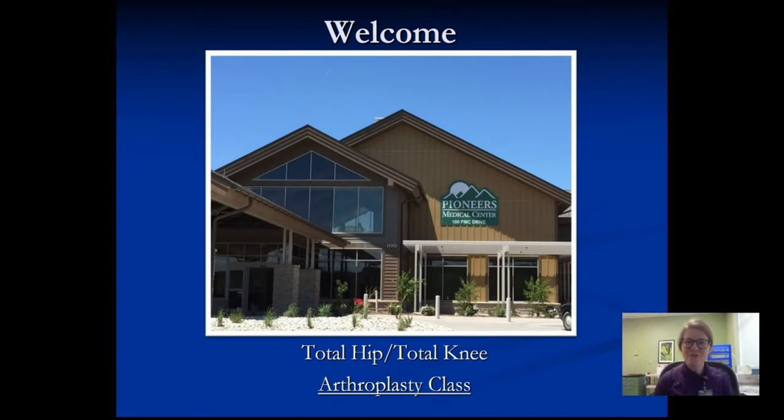Hello, everybody, and thank you for joining us today at our orthopedic class on your new total hip or total knee joint replacement at Pioneers Medical Center and Colorado Advanced Orthopedics.